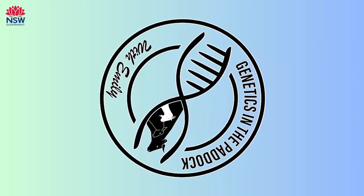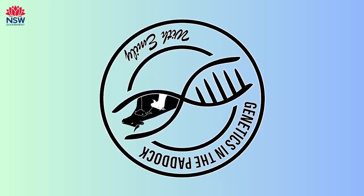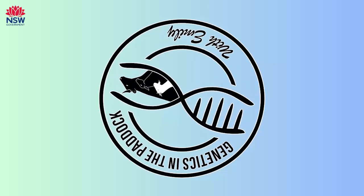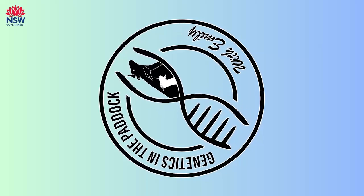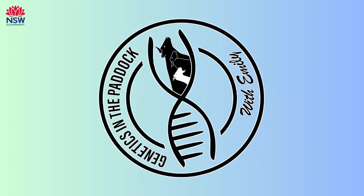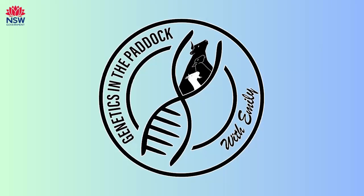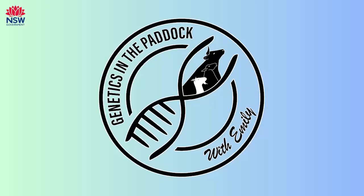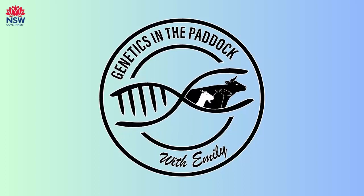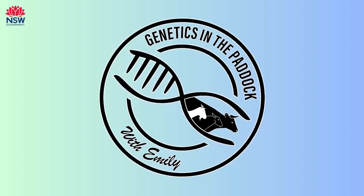It depends on the breed society — some are very quick to take them up and push the envelope, while some tend to sit for a while. It also depends on suitability; some evaluate and think their current indexes are still perfect for what they're trying to do as a breed society. Reviewing indexes should probably be done about every three years just to make sure the parameters behind the financial system that constructs them are still relevant and not out of date.